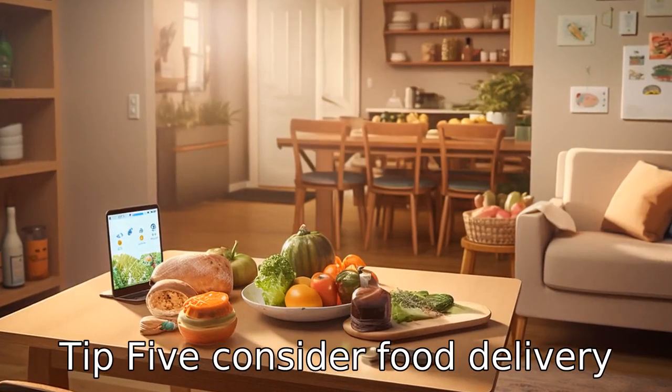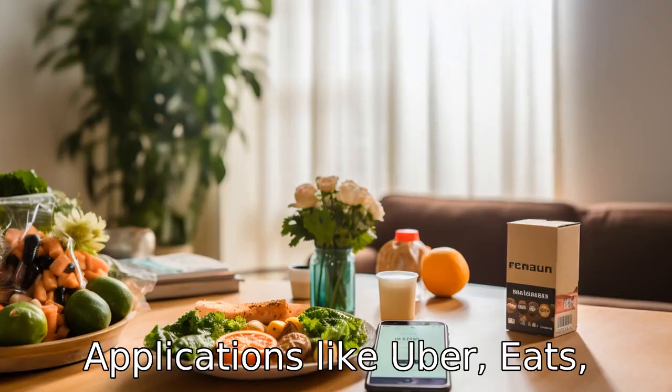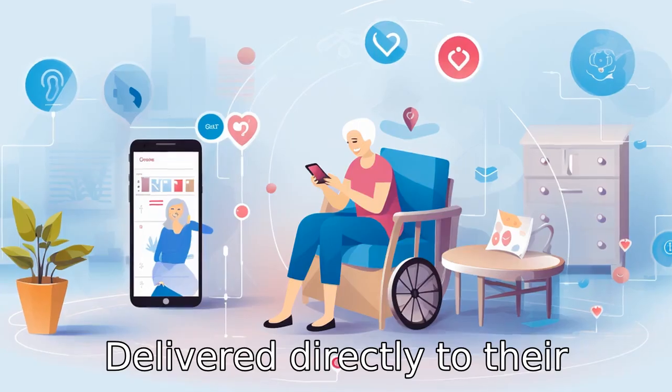Tip 5: consider food delivery apps. For seniors who may have difficulty cooking, applications like Uber Eats, DoorDash, or Instacart allow them to have meals or groceries delivered directly to their home.